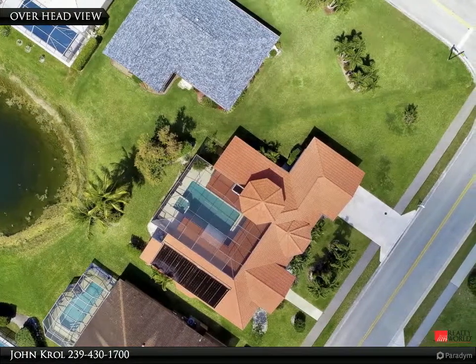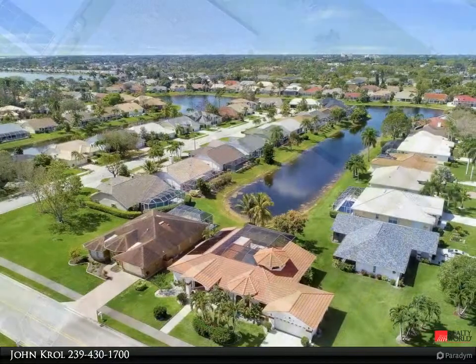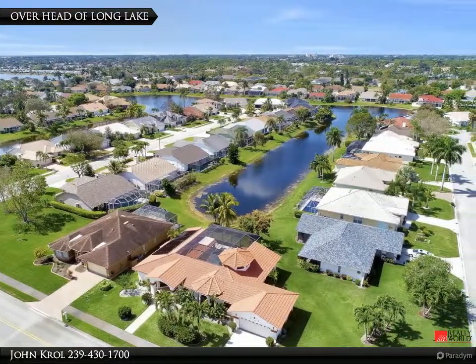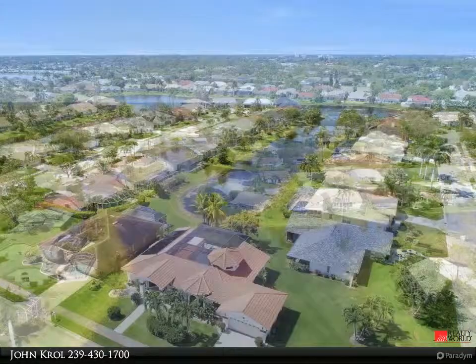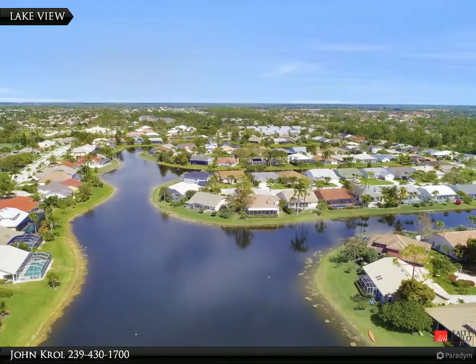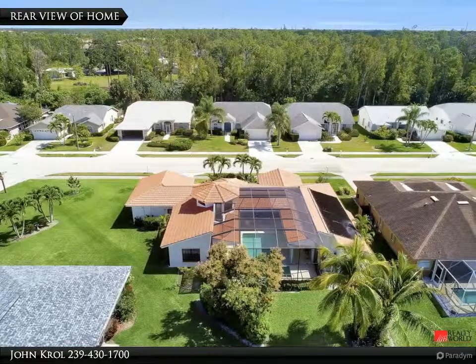Overhead view of the home, the long lake and home, and the lake. Rear view of the home.